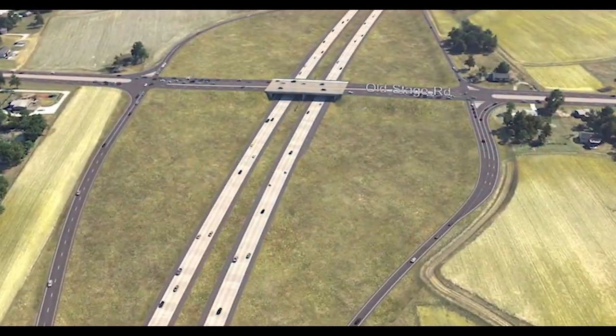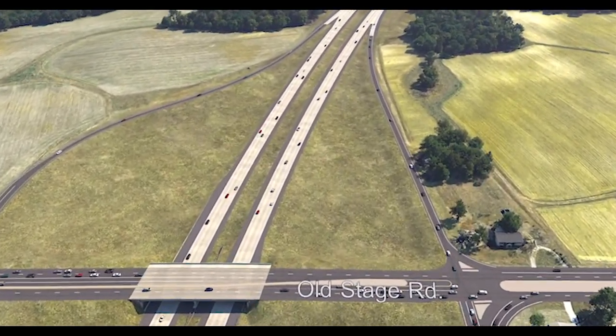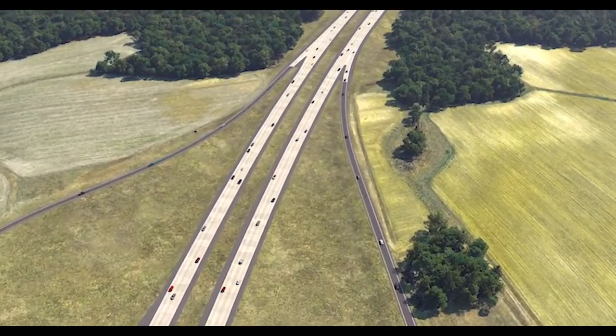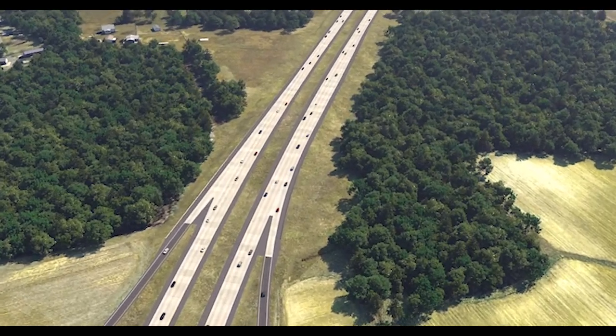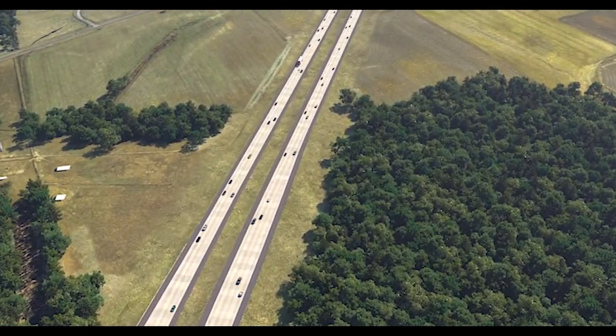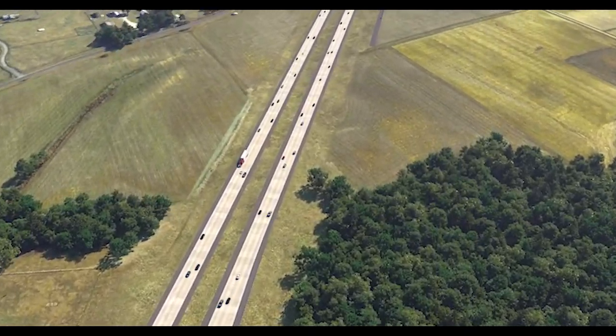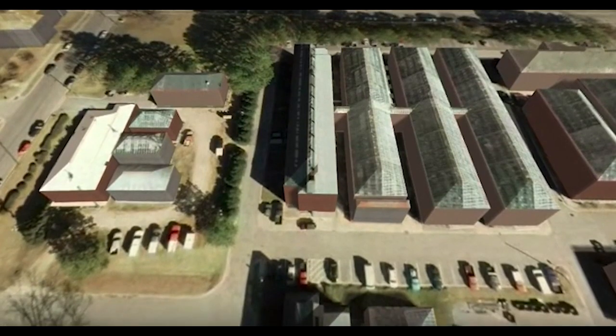The North Carolina Department of Transportation uses a variety of visualization tools for highway projects across the state. Their goal is to give the public a greater sense of what a proposed project will accomplish, fostering more informed input. Examples include virtual reality simulations such as 360-degree panoramic imaging that can be shown at meetings and on YouTube.